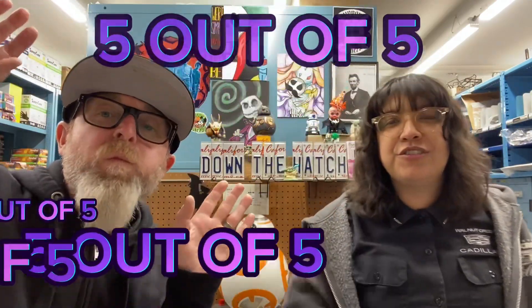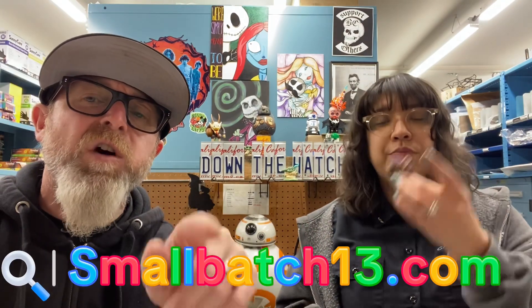Five out of five, no question — these are killer. Check out smallbatch13.com, we'll tag them on Instagram. Keep an eye out for when these come out on the website.